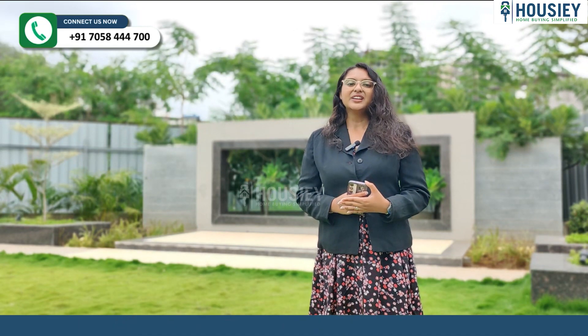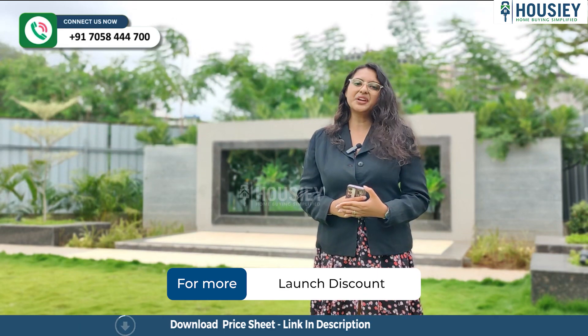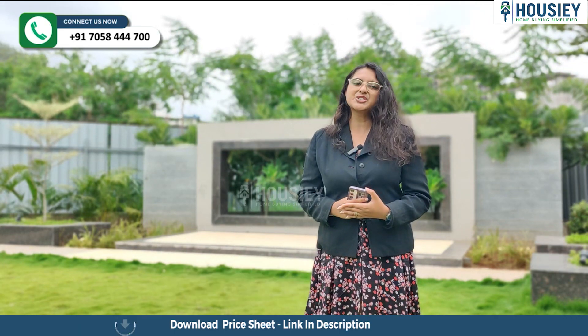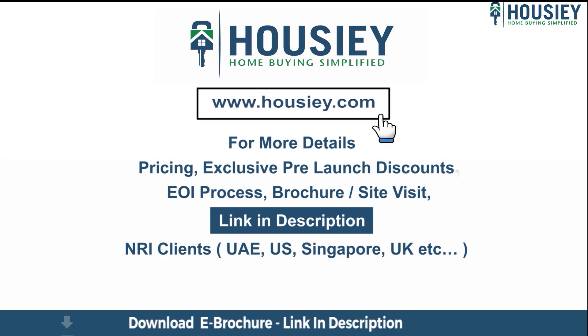So everyone, this was a project overview of Yash Vastu, which is located on BT Cowde Road, a project developed by Yash Vastu. If you have any queries related to the project like pricing, exclusive pre-launch discounts, EOI process, brochure, or you want to do a site visit, you can click on the link mentioned in the description.